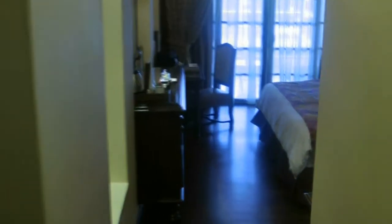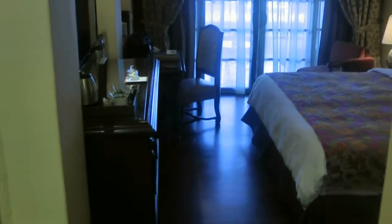I've just checked into room 103 of the Casa del Rio in Malacca, Malaysia. This is just a quick room tour.